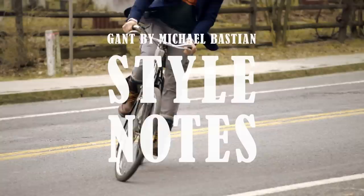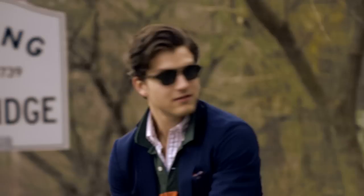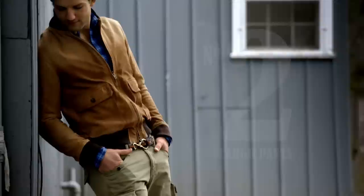One thing I wanted to touch on this season was this idea of real American sportswear, which is very, very important to me and very important to Gantt. And the military element is a very important part of it. I think it's because these are clothes that had to work, had to function — clothes that actually do their job.